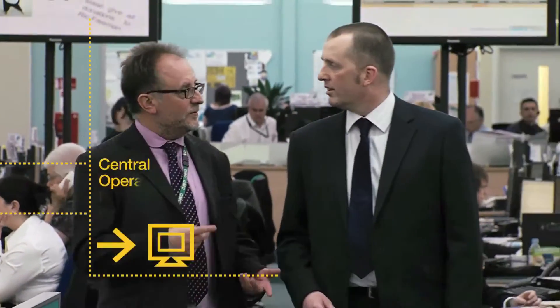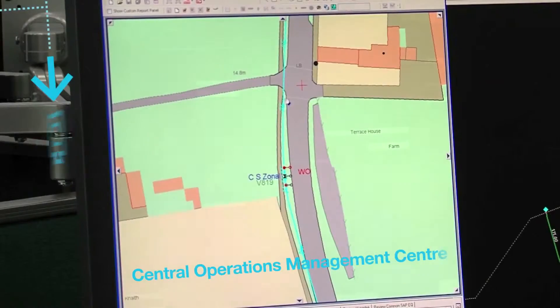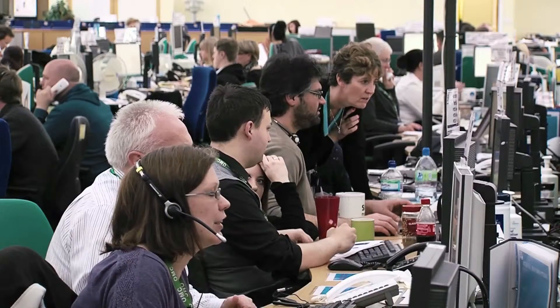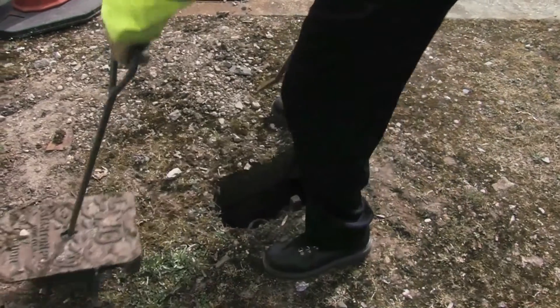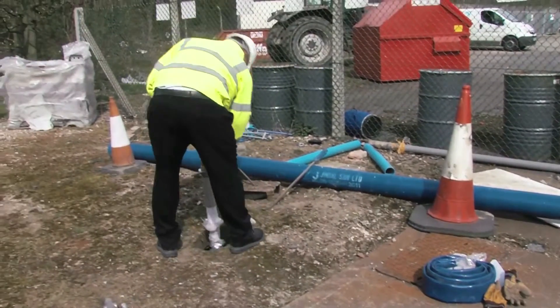Anglian Water created a central operations management centre where geospatial information was integrated into its existing processes to provide a more accurate, complete and visible picture of its assets. We utilised the maps to show us where the mains are, where the valves are, isolation valves, so we can actually isolate and turn people off water. It's invaluable for the guys in the field and saves them having to ring us up.